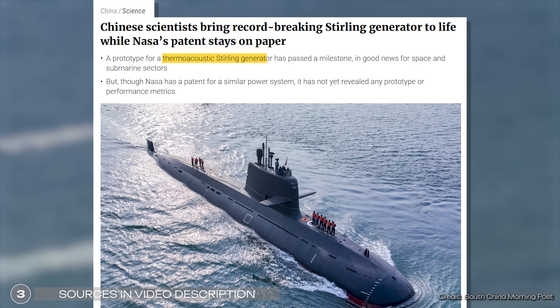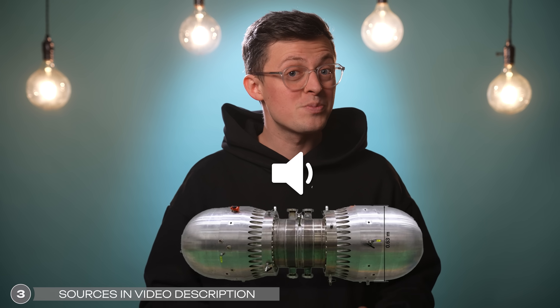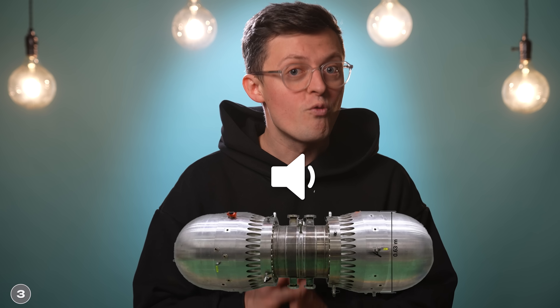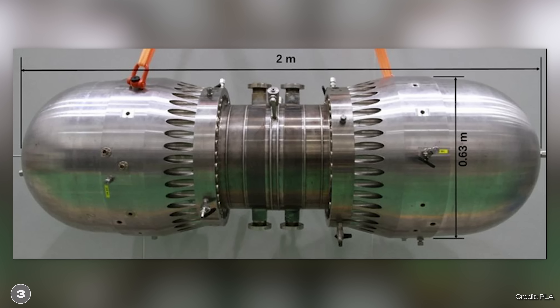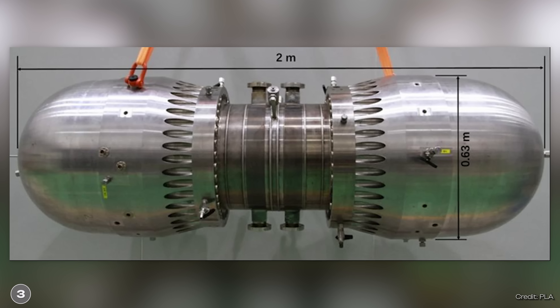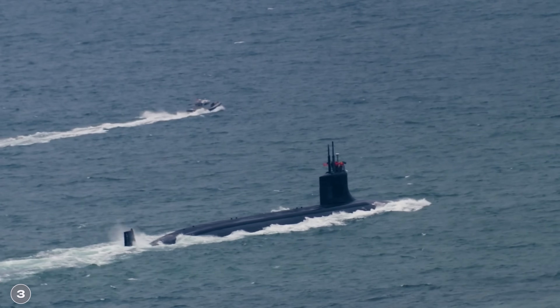Scientists from China have achieved a breakthrough in engine development. They have developed a so-called thermo-acoustic Stirling engine, which is said to be extremely quiet and virtually wear-free. The technology behind it has been known for some time, but the new development is significantly more powerful than all previous engines of this type, and this could mean major progress for space travel and military technology.